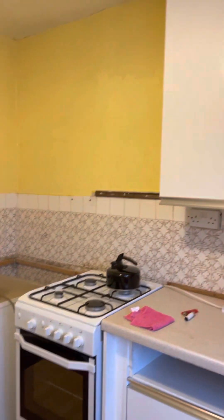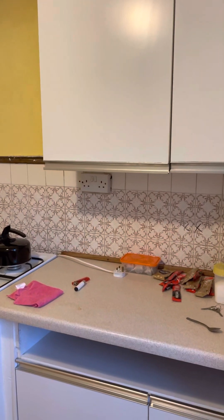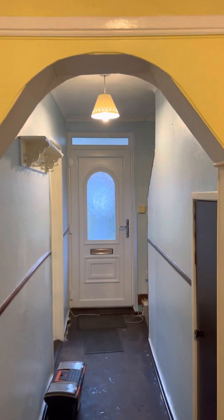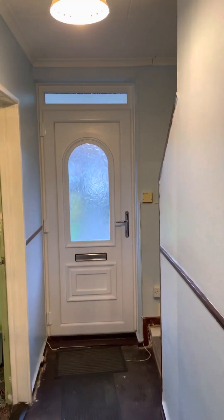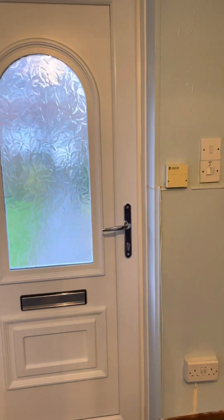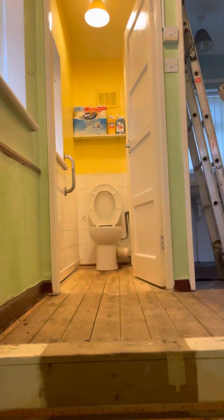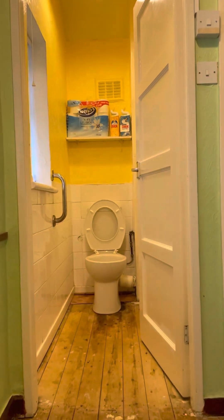Yeah, I did figure when buying this that I would probably need to put a new kitchen in. But I think I had rose-tinted glasses on — I didn't quite figure as much work as what it's going to need. Again, green walls, yellow toilet, yellow walls in the toilet — absolutely minging.